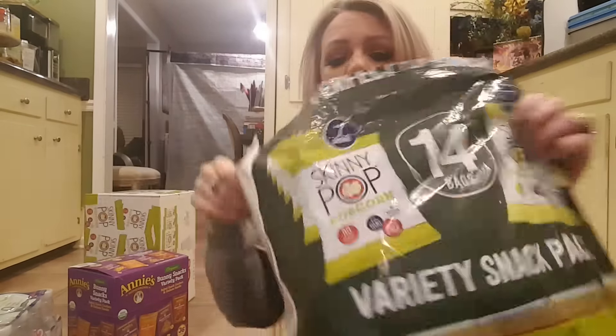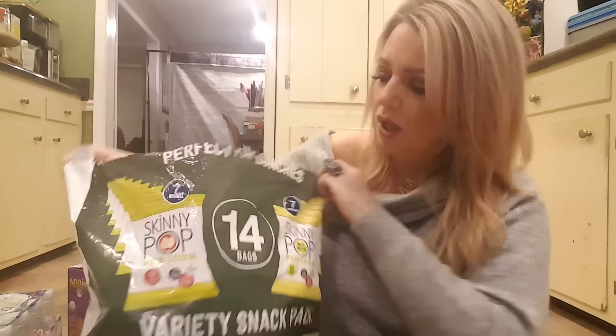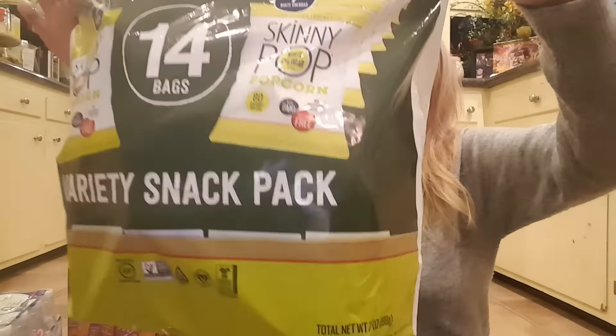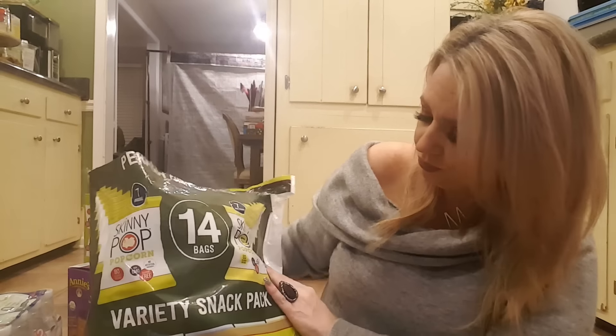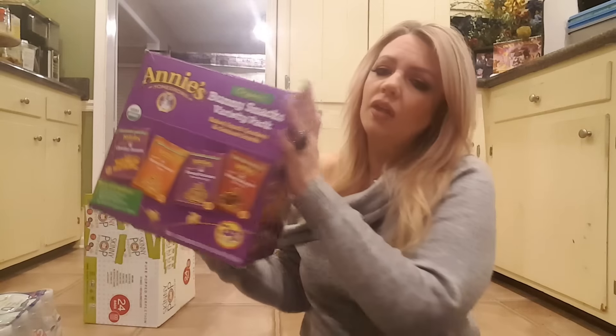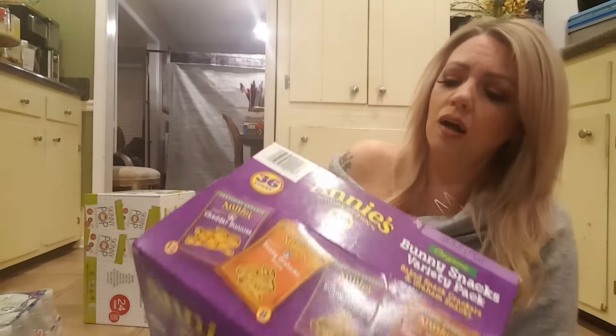Okay, next thing — I got these from Target and they are one of my favorite things to snack on besides Sun Chips. These are the SkinnyPop popcorn and they come in different flavors — this one has white cheddar and original. They're one of my favorite little snackies. When I'm in a salty mood they don't have a ton of flavor to them, but they totally satisfy my cravings. They're pretty good.